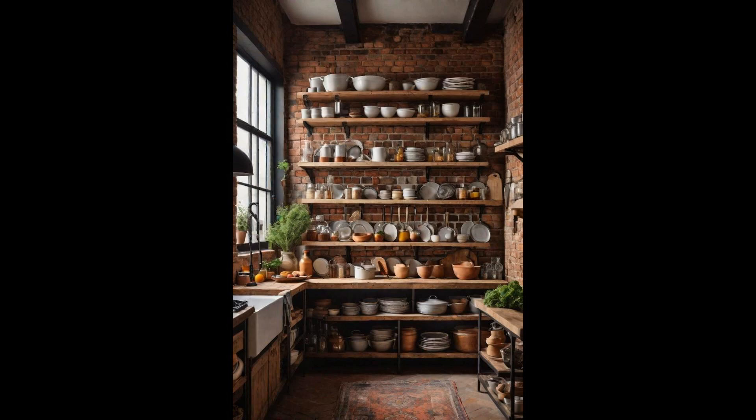Exposed brick walls evoke an irresistibly rustic charm that can warm up any aesthetic kitchen, blending seamlessly with both modern and vintage elements. This textured backdrop not only injects character, but also serves as a splendid canvas for open shelving. By pairing exposed brick with open shelving, homeowners can strikingly display their chic dishware and unique kitchen gadgets, turning functional items into part of the decor. This combination encourages a decluttered space, urging one to keep only what truly inspires joy and aesthetics on display.